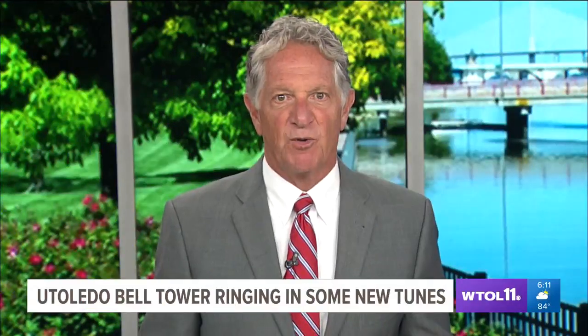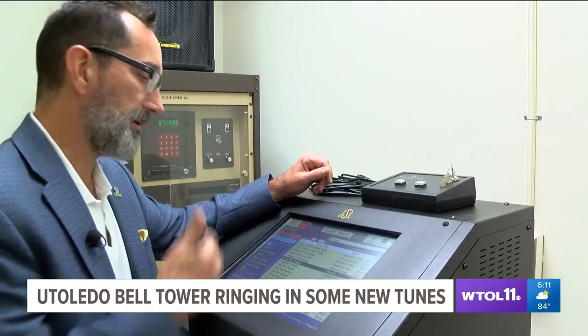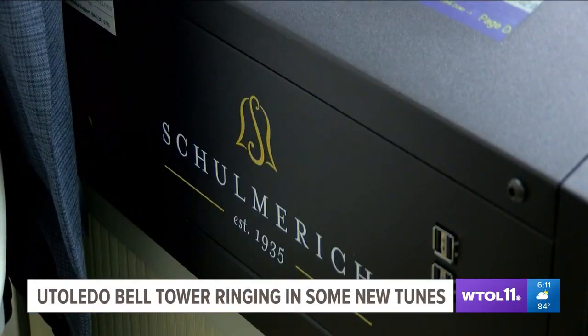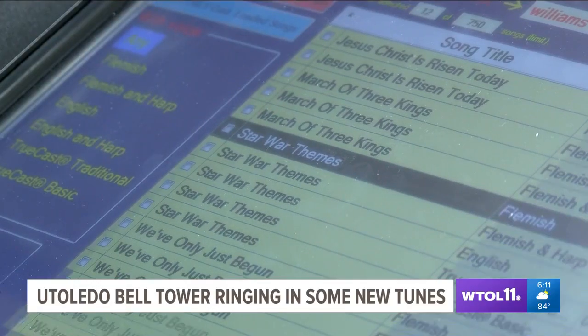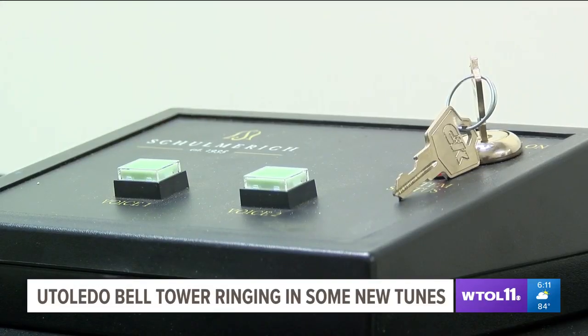The University of Toledo's bell tower recently got an upgrade, and it's music to our ears. A new state-of-the-art digital carillon system has been installed inside University Hall and controls the chimes that ring each hour. The new system is intended to sound more like the original bells that were taken out decades ago, and could be programmed to play anything with just a touch of a button.